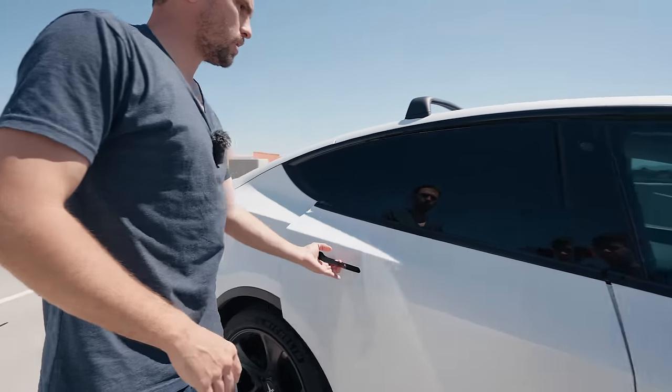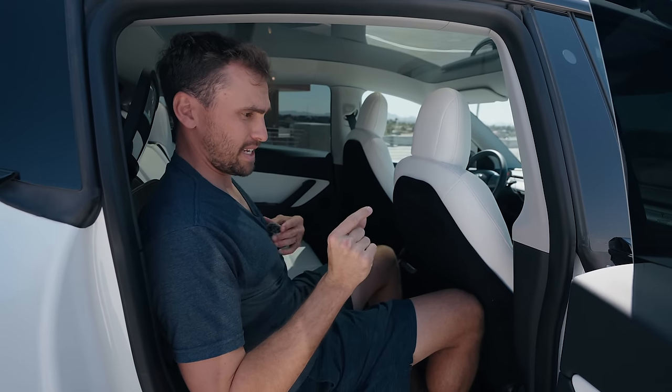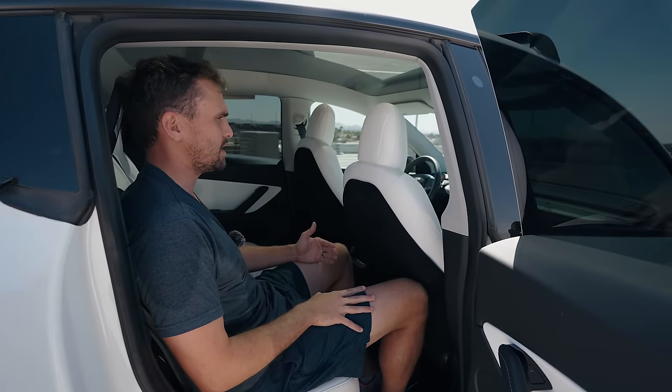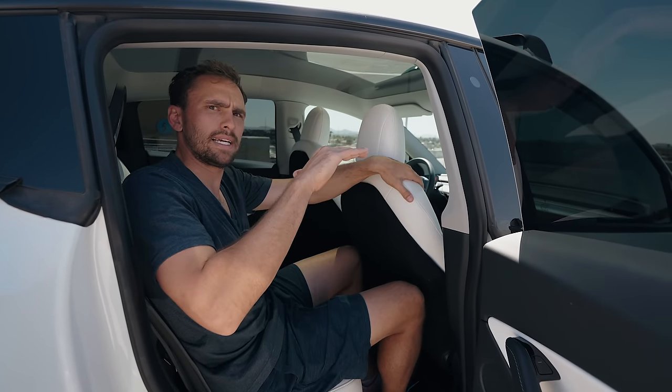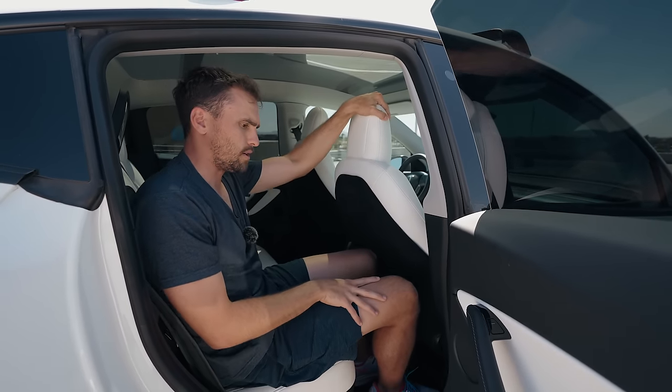Moving around to the rear of the car, the comfort of the rear seat here is slightly better. The seating position in the rear of the Tesla is much better than that of the EQB. In the EQB, you sit up really high and you're looking down into the front seat, which I found kind of weird.